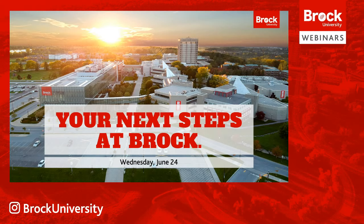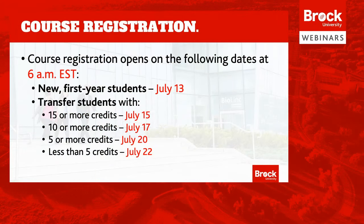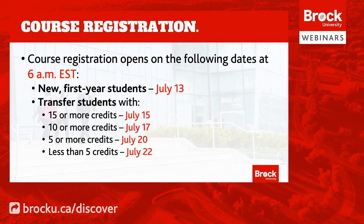First, let's get started with the basics of course registration at Brock. Course registration will open for all new first year students on July 13th at 6am. Courses fill up on a first come, first serve basis, so we recommend that you go online right as registration opens. If you're transferring to Brock from another institution and have been awarded transfer credits, you'll be registering at a later date depending on the number of credits you've received.